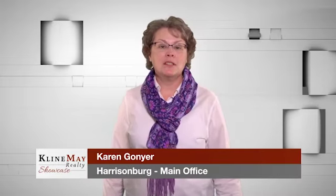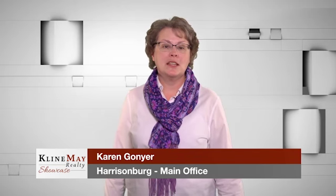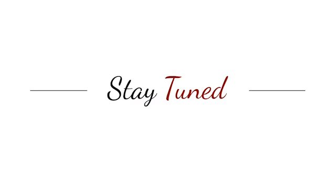We hope you enjoy the book and we'll see you next time. Since our Klein May Realty Showcase began, we have helped over 7,000 families with their real estate transactions. Stay tuned — we'll be right back.